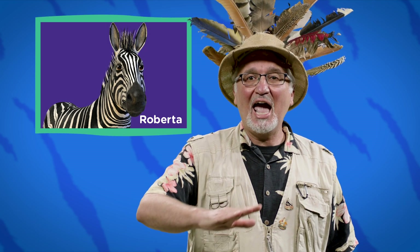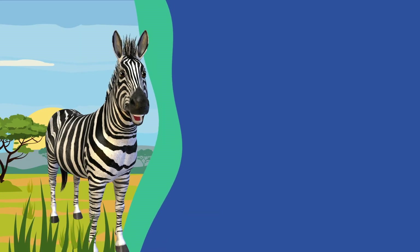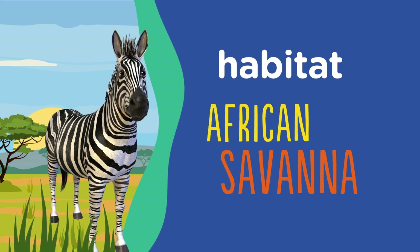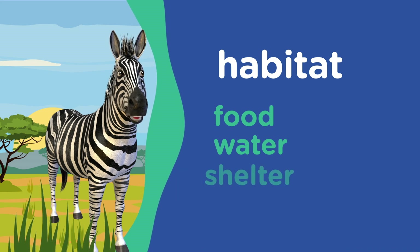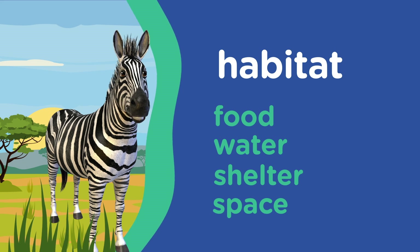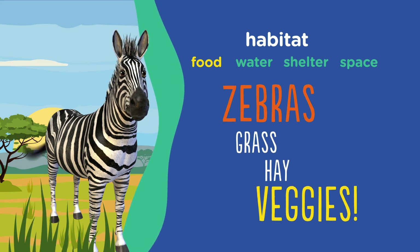Roberta, we need one more thing — we need a good animal joke. Deal? Deal. Hi, Dr. Z. I'm here in my habitat. My habitat is the African savannah. Now, a habitat is made up of four things: food, water, shelter, and space. In a habitat, there's food for me to eat. As a zebra, I like to eat grass and hay. Lots of veggies.